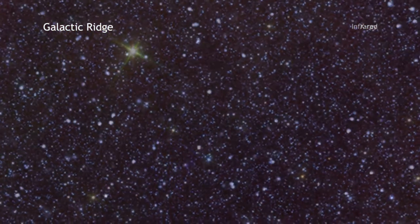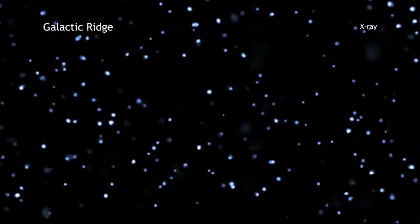where the Chandra X-ray Observatory focused its attention for about 12 days worth of time. This region is known as the Galactic Ridge, because earlier X-ray observatories found a structure of diffuse emission stretching across the plane of the galaxy.